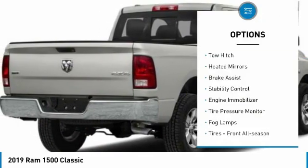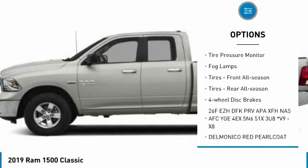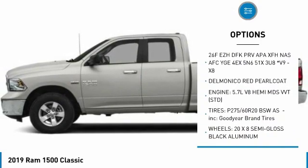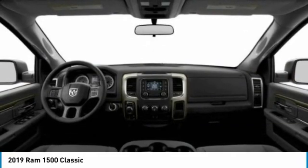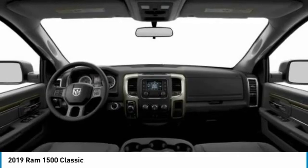Here are some of this vehicle's great options: tow hitch, heated mirrors, brake assist, stability control, engine immobilizer, tire pressure monitor, fog lamps, front and rear all-season tires, and four-wheel disc brakes. This vehicle offers reliability and good looks at a great price.